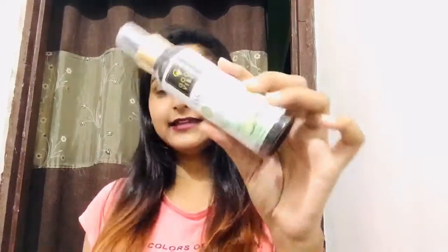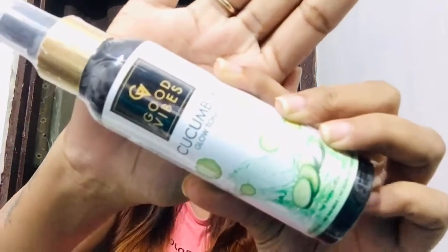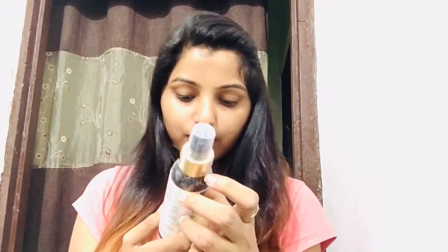I ordered this again — this is the 3rd or 4th time I have bought it. This is a toner from Good Vibes — a Cucumber Glow Toner. This is 120 ml of product. There is no alcohol, paraben, or sulfate; it is cruelty free. You get it for around Rs. 150.